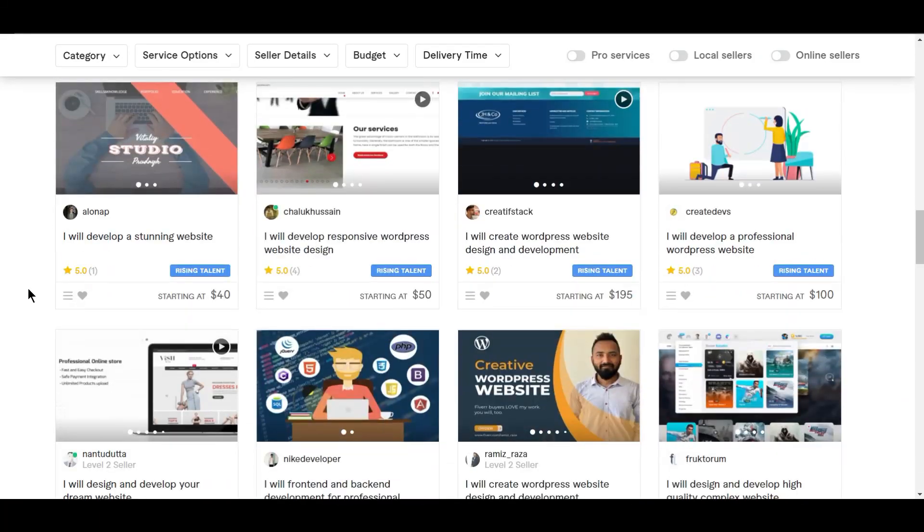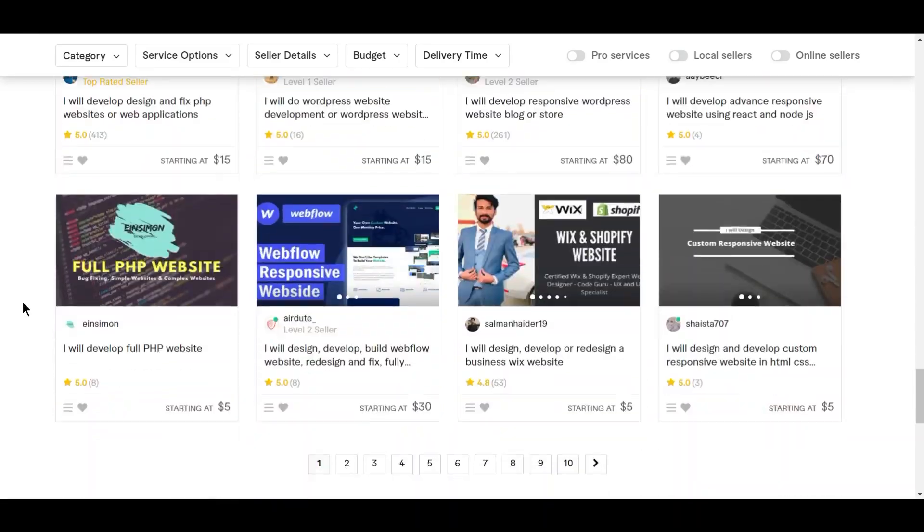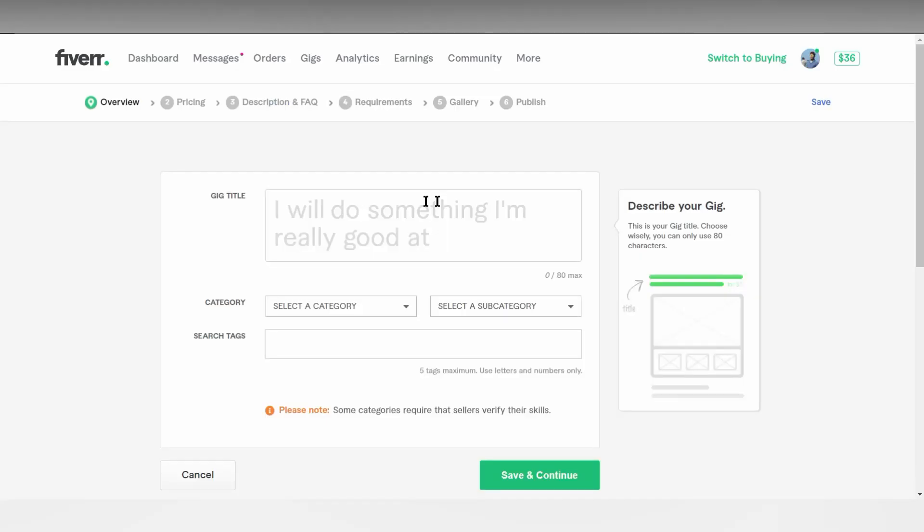For example, you can post a gig that says I will design and develop a clean and modern WordPress website for you for $5, or something like I can make a website for you for $10. What you are doing when you post a gig is that you are making an offer to do something you are good at for some money. This is how you earn money from Fiverr.